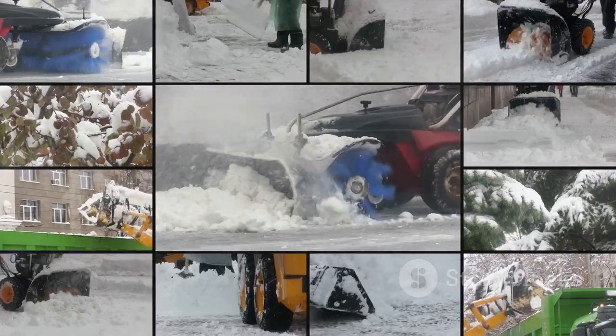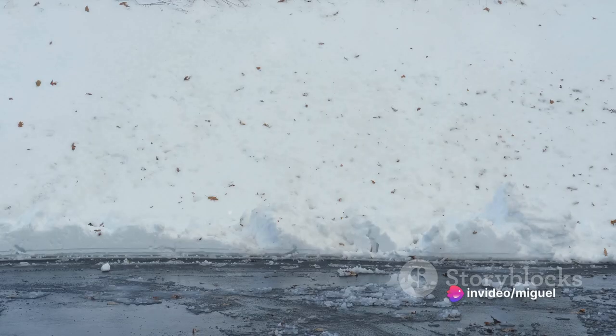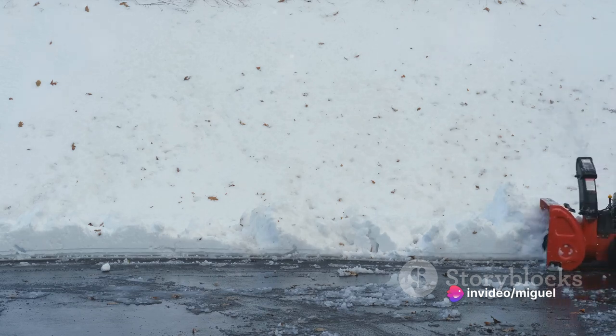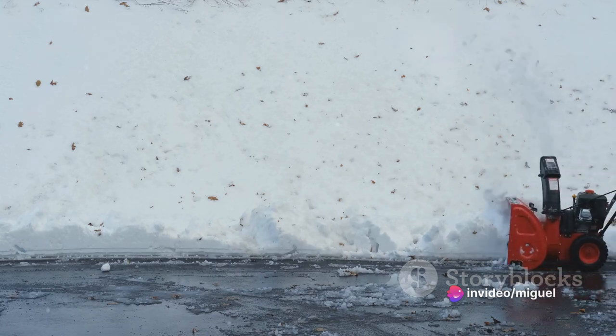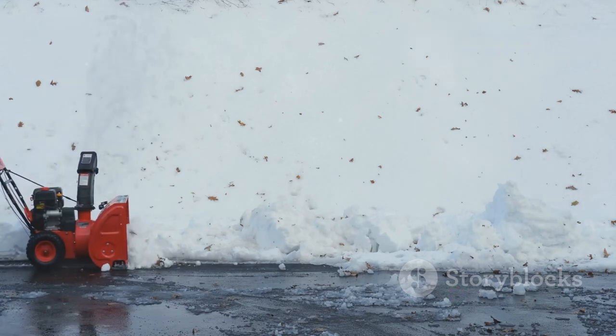The motor is a beast, effortlessly plowing through snow, while its easy maneuverability makes it a breeze to operate, even in the most challenging weather conditions. The Lotheli offers an impressive snow-clearing width and depth, making short work of even the most daunting snowdrifts.